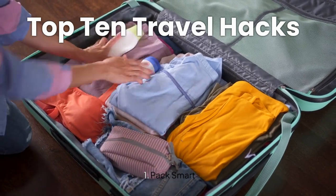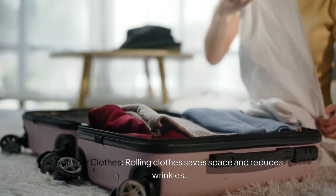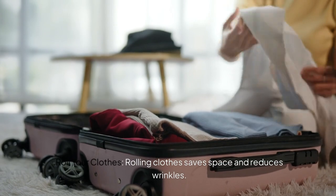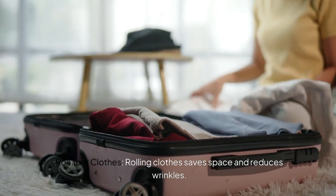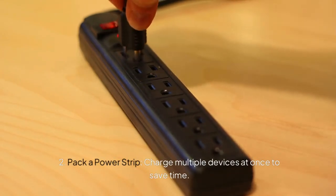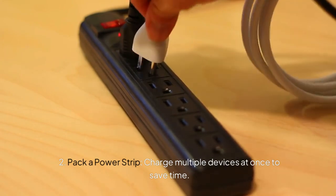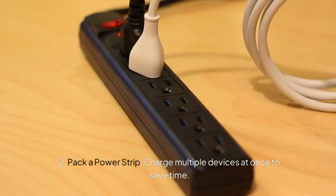Pack smart. While packing your clothes in a suitcase, try rolling the clothes instead of folding it. This will save you a lot of space. Pack a power strip. It will charge multiple devices at one go and it saves you a lot of time.